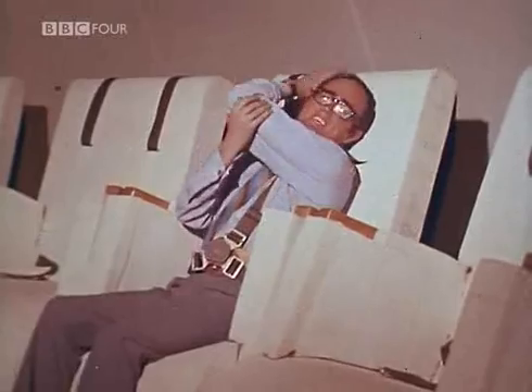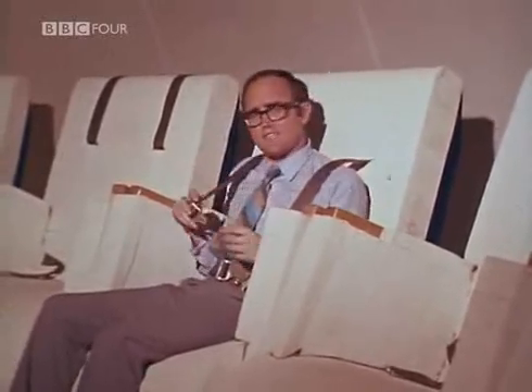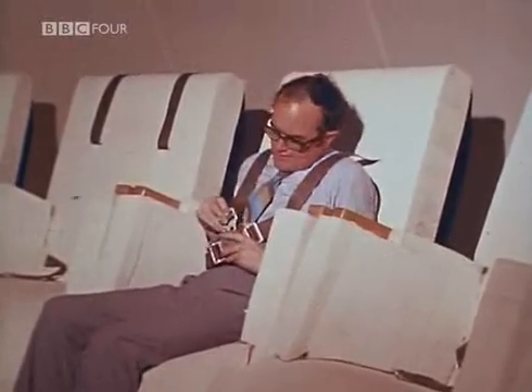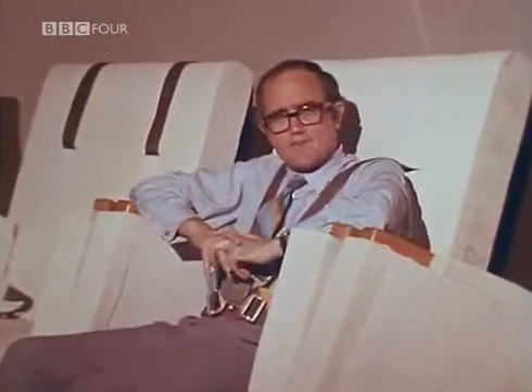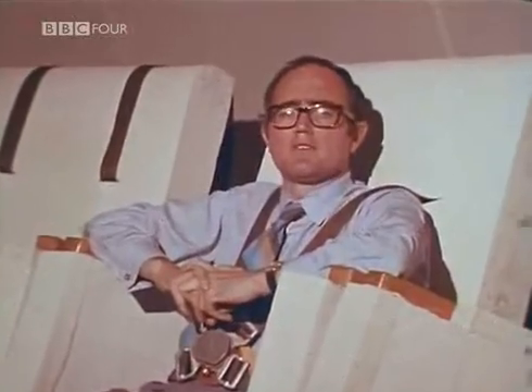The room is built to withstand the simultaneous explosion of every drop of fuel on a Saturn V. In that event, strapped into your shock-absorbing seat, if your rocket did blow itself to bits 40 feet above your head, all you'd feel would be a mild rumble from somewhere up there.